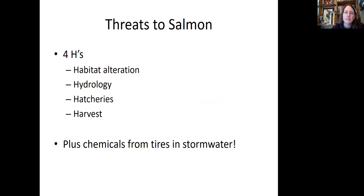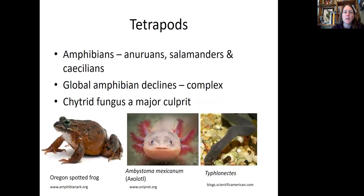There are a lot of threats to salmon. Many people talk about the four H's: habitat destruction, hydrology (things like dams), hatcheries, and harvest. But what we've learned from our readings is that we have new evidence that chemicals from tires — released as we drive our cars — get into stormwater and seem to be causing severe problems for salmon.